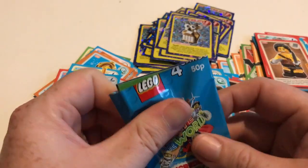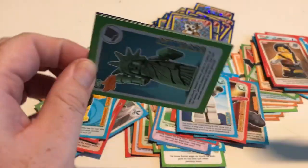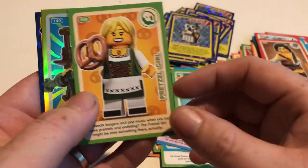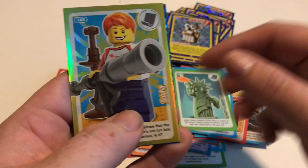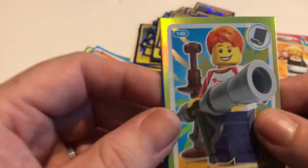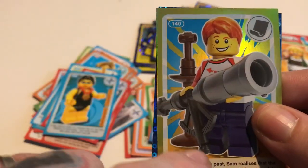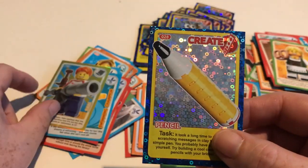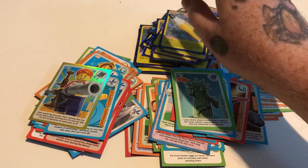Last packet. I really enjoyed collecting these — if you do, comment below, let me know what you think. So the last packet: we got Statue of Liberty, we got the Pretzel Girl — that one's cool. They've put number 140 with a shiny background, which is really, really good — quite impressed with that one. And the Pencil — we can make the pencil in real life. So there you go.